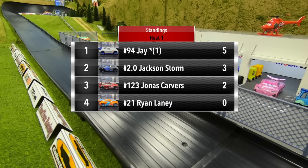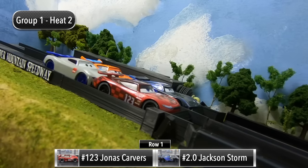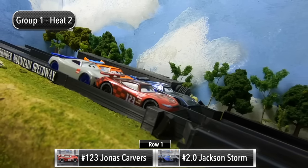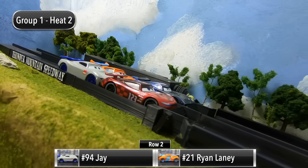Jay picks up five points, Storm picks up three, Carvers two, and Laney has zero. For Race Two, Jonas Carvers and Jackson Storm will start in row one, with Jay and Ryan Laney lining up in row two.